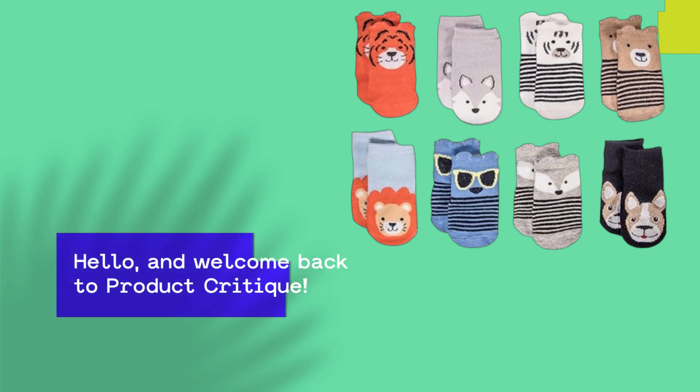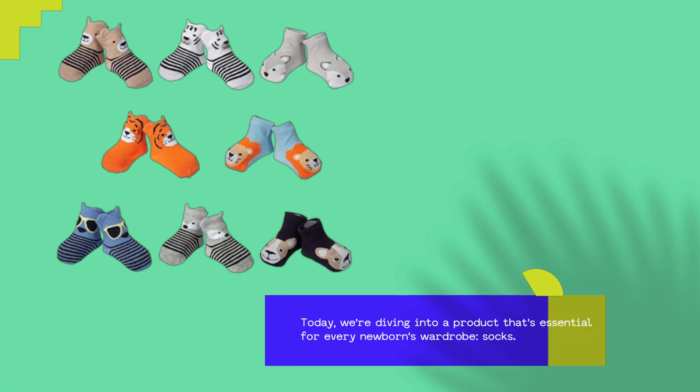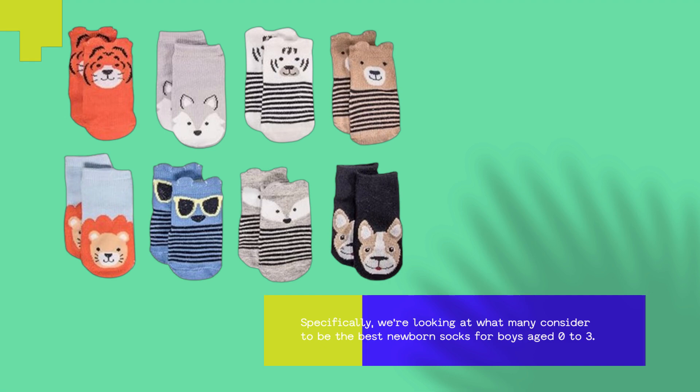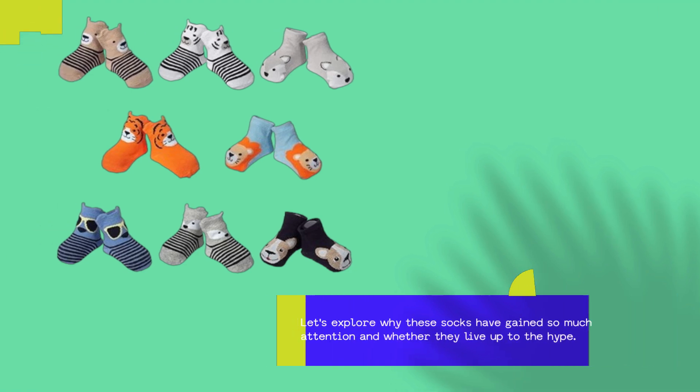Hello, and welcome back to Product Critique. Today, we're diving into a product that's essential for every newborn's wardrobe: socks. Specifically, we're looking at what many consider to be the best newborn socks for boys aged 0 to 3. Let's explore why these socks have gained so much attention and whether they live up to the hype.